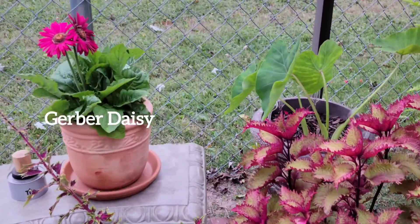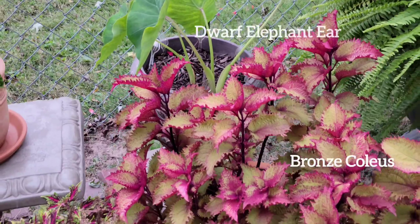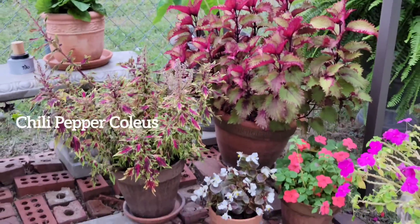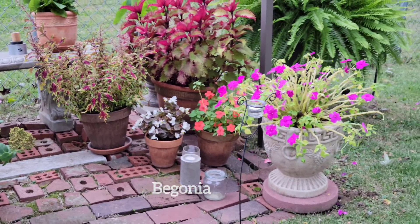Another dwarf elephant ear, a bronze and a chili pepper coleus. There's a white begonia and more impatience and more impatience in the hanging baskets.